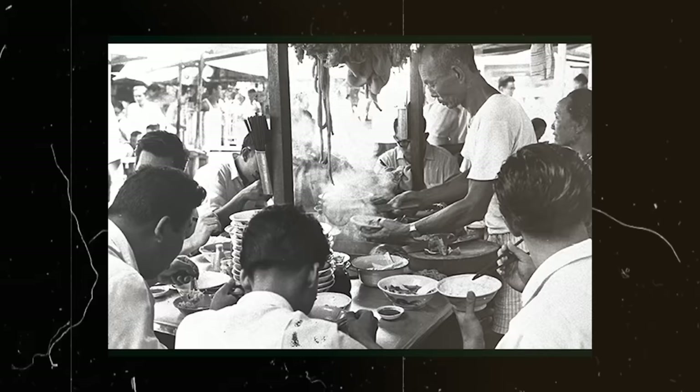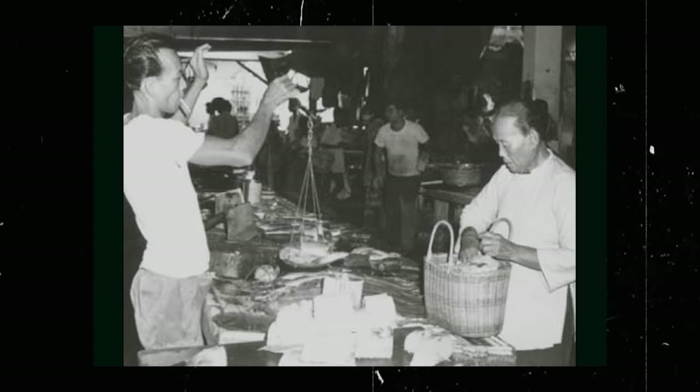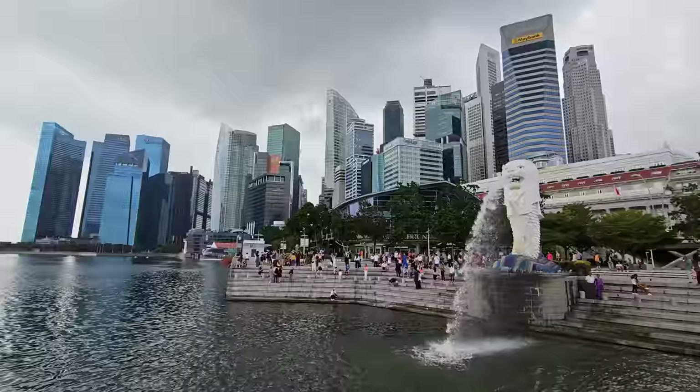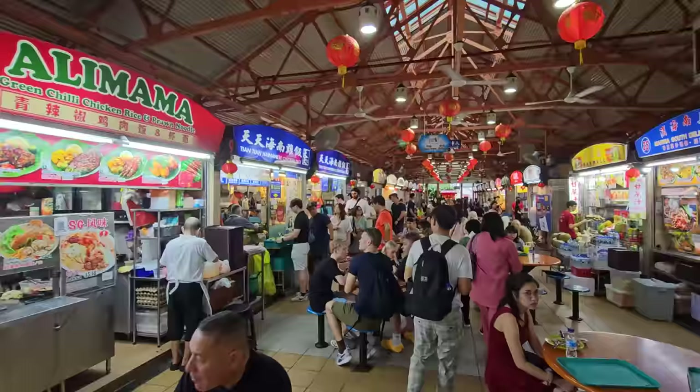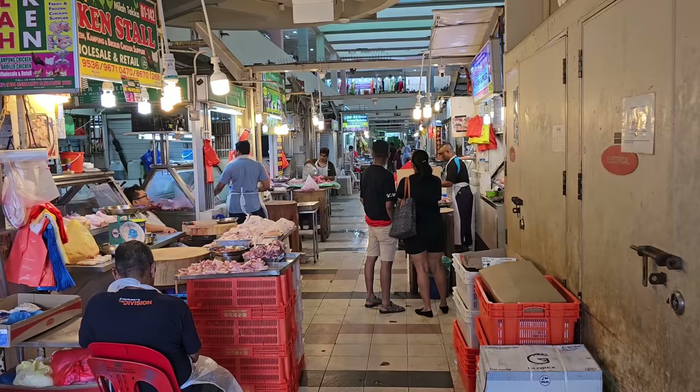When Singapore gained independence from British rule and Malaysia, the new government sought to clean up the food vendor scene. With thousands of vendors selling food on the street in carts with questionable hygiene practices, they sought to clean it all up — not by closing it down, but by building facilities for these vendors to move into, with the infrastructure they need to prepare food cleanly and safely.